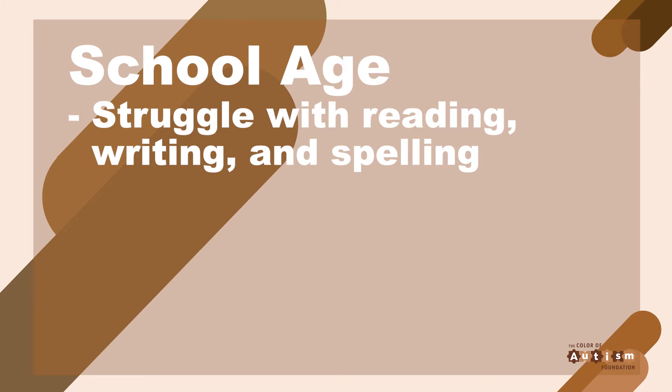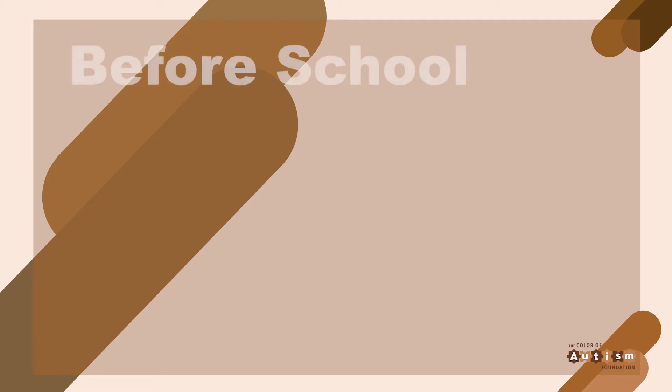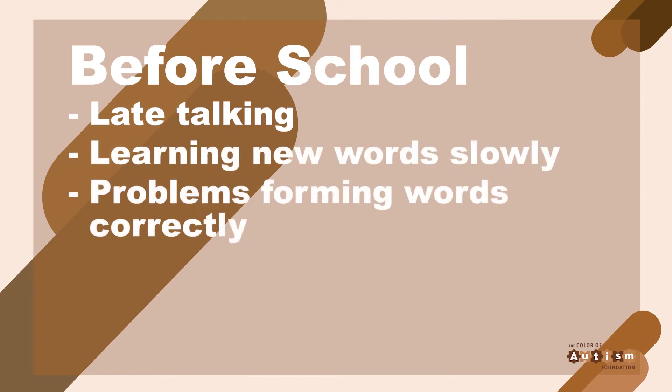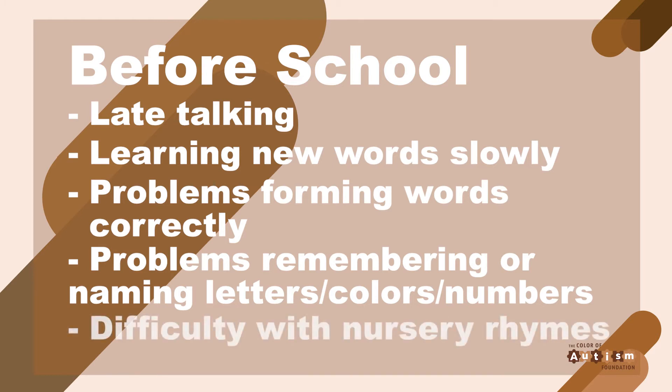Once your child reaches school age, your child's teacher may be the first to notice that there is a difference. Severity may vary, but the condition often becomes apparent as your child starts learning to read. Here are some before-school or preschool indicators. Signs that a young child may be at risk of dyslexia include late talking, learning new words slowly, problems forming words correctly — such as reversing sounds or confusing words that sound alike — problems remembering or naming letters, numbers, and colors, and difficulty learning nursery rhymes or playing rhyming games.